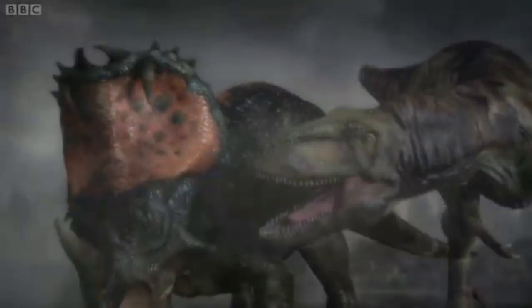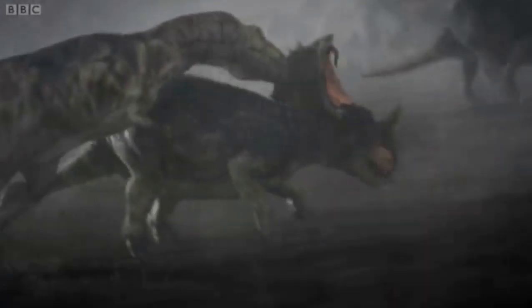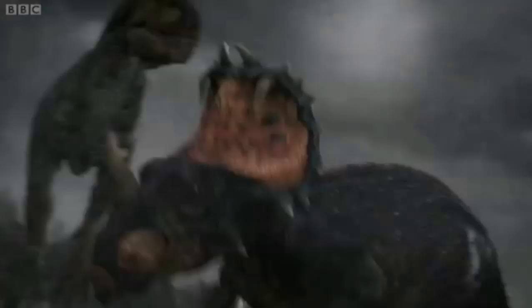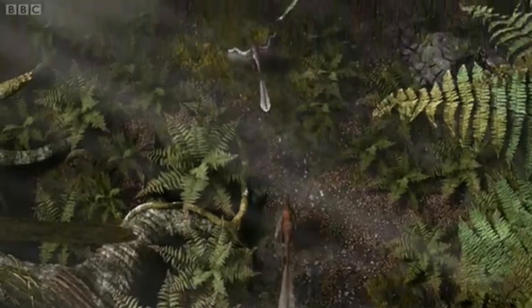The only way we could do that was to make it entirely CGI. You can throw the camera here, then throw it over there, you can change your camera positions and perspectives more often and more dynamically, taking the same devices that exist in almost any drama but applying them to dinosaurs.